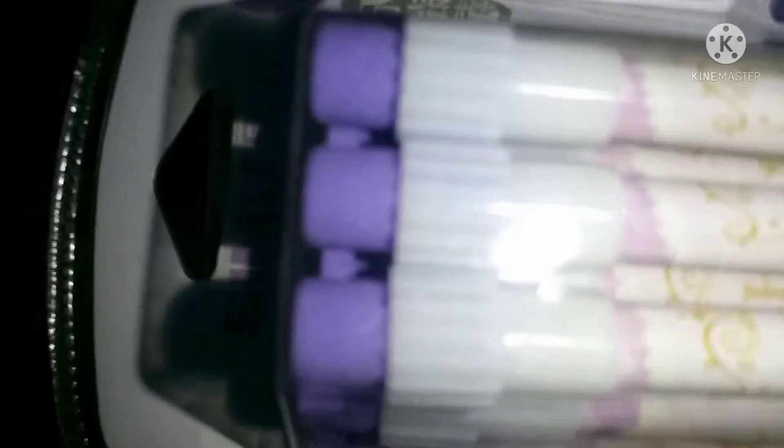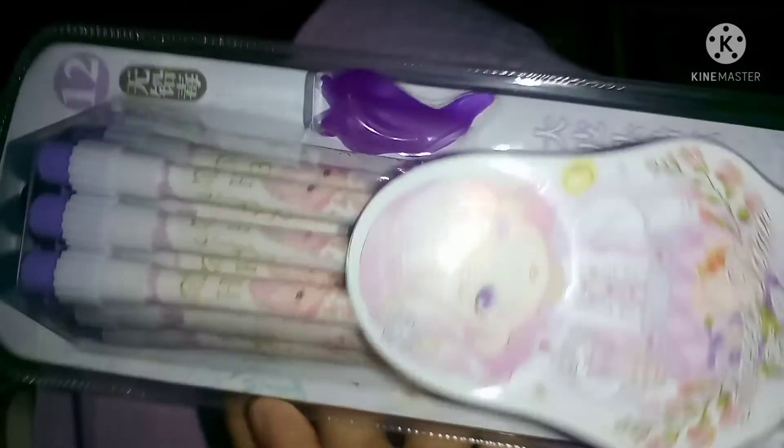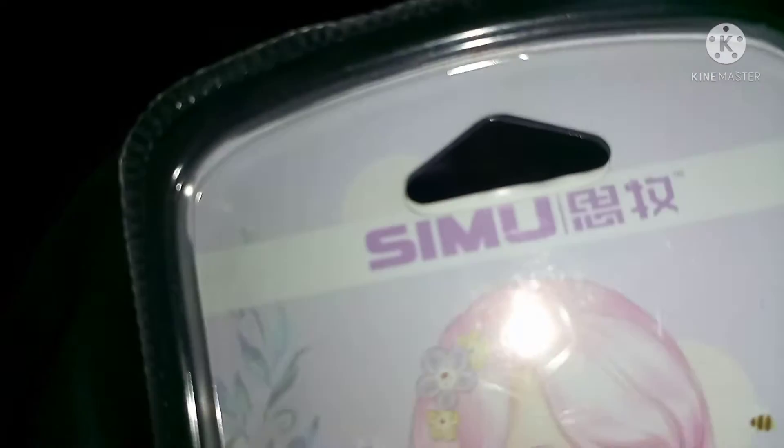It's a branded pencil set — a pencil holder, and it's sharp. You can see the floral design, and it's only 20. This is a very good item. This is a brand, and this is $250. This is only 20.